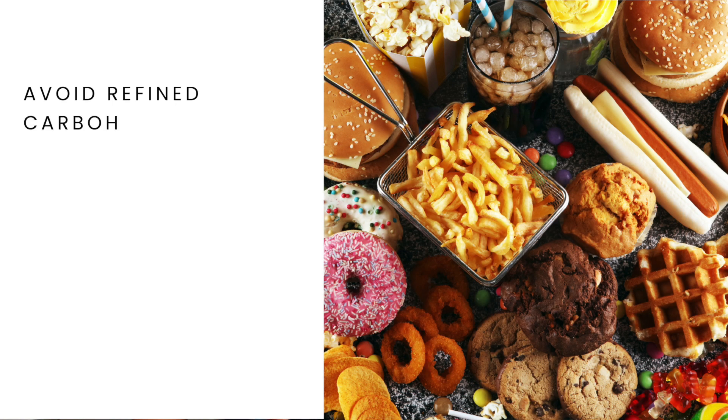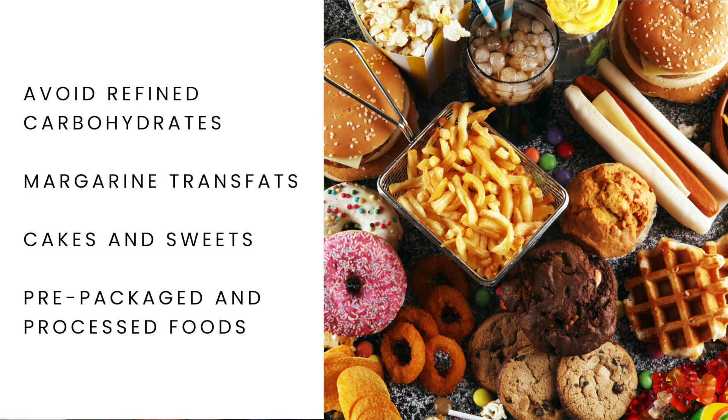Poor diet is a huge topic, so I'm only going to touch on this lightly as there are more tips in the blog post. The main points are to avoid refined carbohydrates, margarine, trans fats, cakes and sweets, and pre-packaged and processed foods.